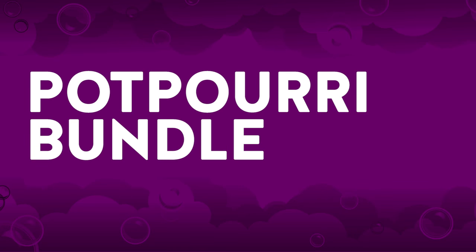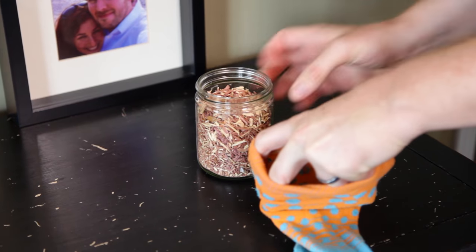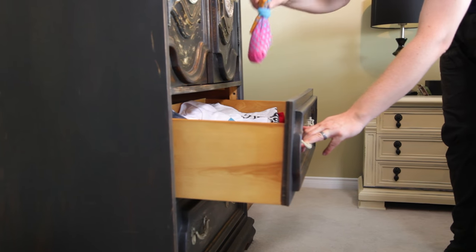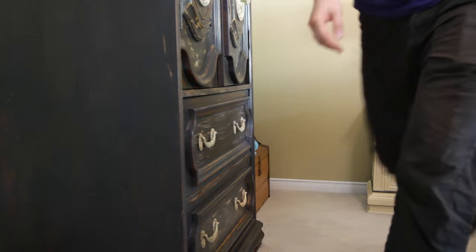Potpourri bundle. Here's a great way that your single sock can sacrifice its life for the betterment of the other socks in your sock drawer. Take your single sock, stuff it with some potpourri, tie it off, and put that in your sock drawer. This will help emanate a beautiful scent among your other socks, so at least they can smell good when they're sitting on your feet.